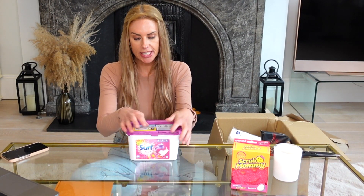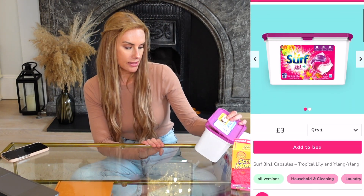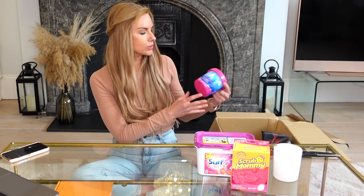Next up, I also got some laundry detergent capsules — there are 18 in here and these were three pounds. I picked these up in the tropical lily and ylang ylang fragrance. They are really easy capsules which I much prefer over liquid detergent.